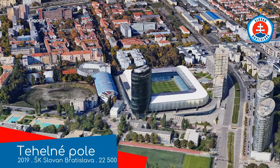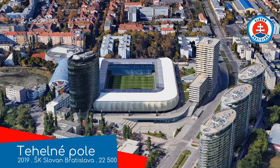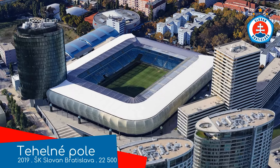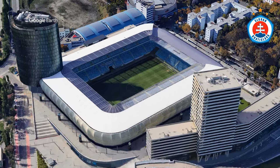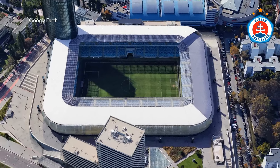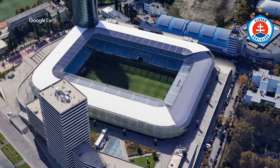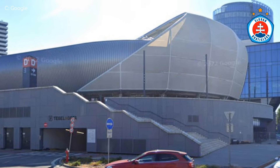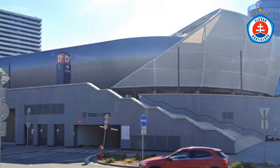Tehelné Pole is the home of Slovan Bratislava that I referred to earlier. It was built on the site of the old Tehelné Pole, which in turn was built on the site of a brickyard. The name translates to Brickfield. Unfortunately, there aren't any reminders of the past — no bricks were used in the construction. Just metal, plastic, glass, etc. Modern materials.